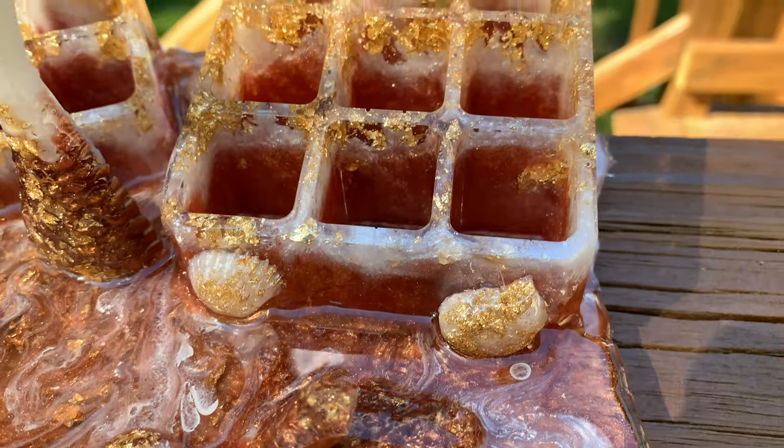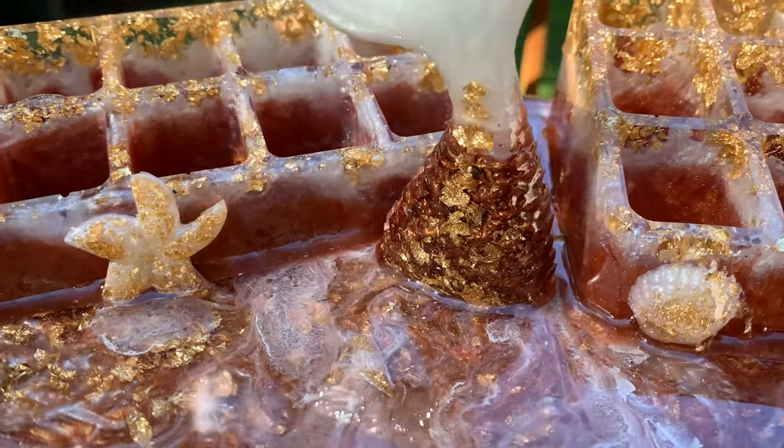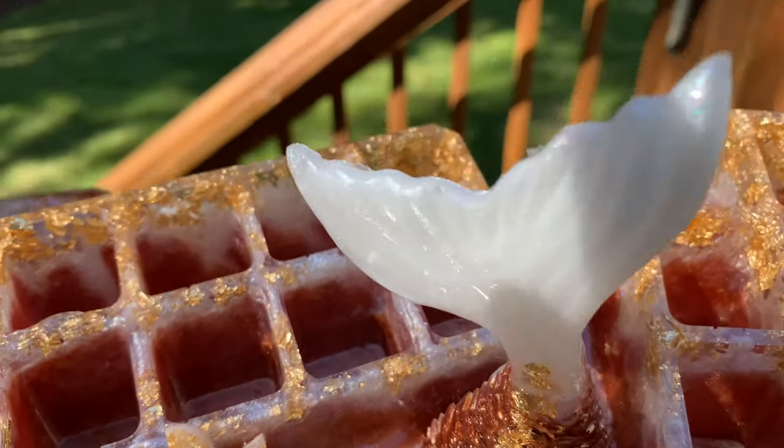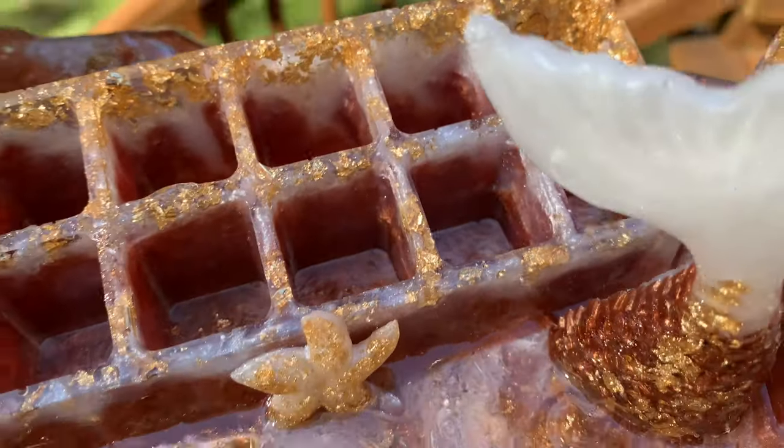So yeah, let me know what you think. If you want to see a tutorial on how to make these, please let me know in the comment section, and enjoy these ocean mermaid vibes. Smooches!